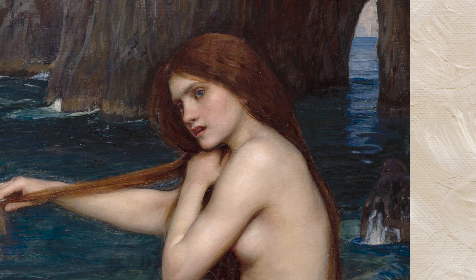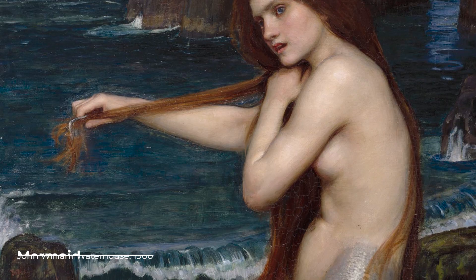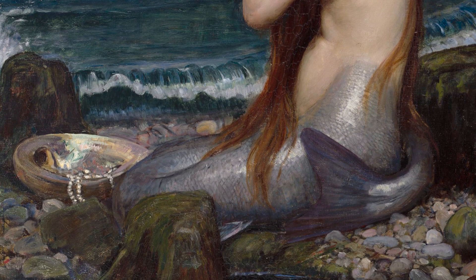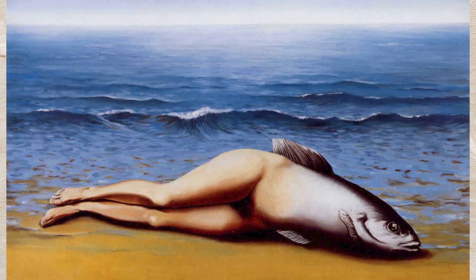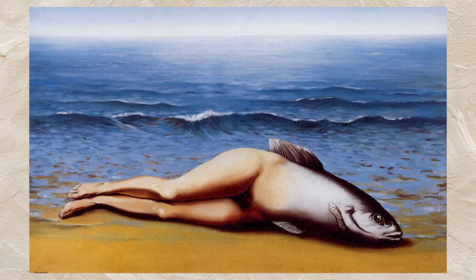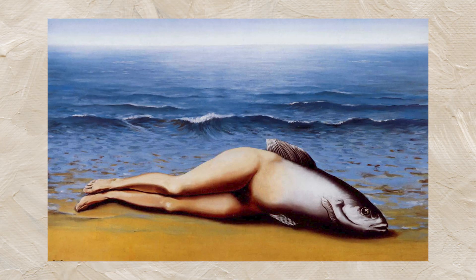Imagine a mermaid laying down on a seashore. You can see her human upper body which at her hips slowly transforms into a fishtail. It's easy to imagine since mermaids have been present in Western culture for a very long time. Now imagine an inverted mermaid — it's awkward. René Magritte painted this in 1934 and called it 'Collective Invention,' showing that sometimes we assimilate absurd things. Why is the mermaid fine but Magritte's creature weird when both are just a combination of two different animals?